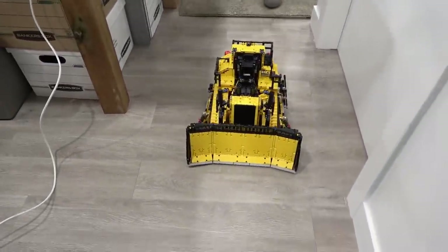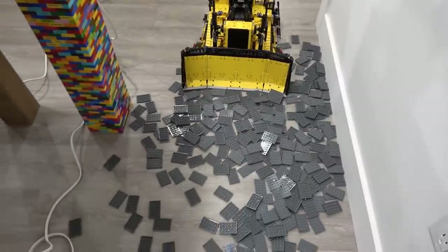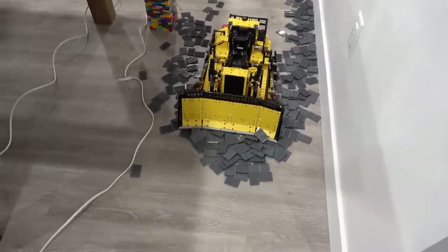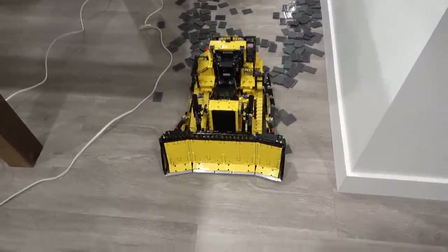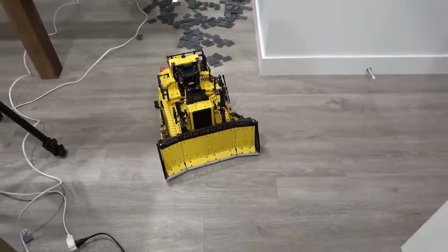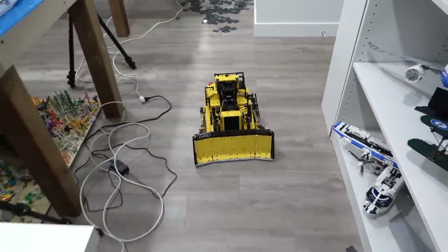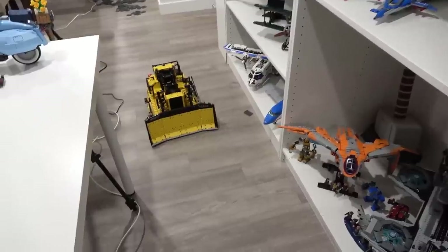We're going to see if Mrs. Brixie can drive the Cat D11 over to the shelf. There we go — it scooped up some plates but it drove over them no problem. The gap between the blade was just a little too high but it can drive over bricks just fine. This is its max operating speed as you can see it moving over to its new position.